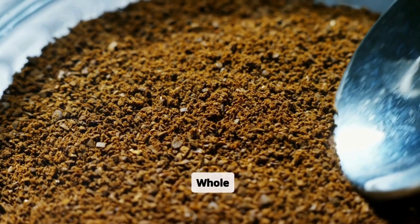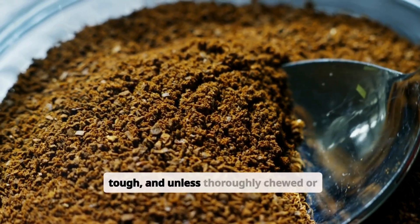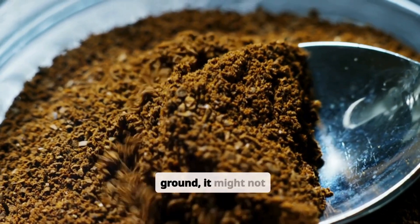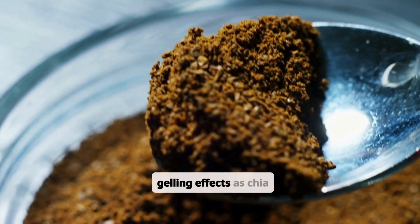Whole flaxseed also contains mucilage, but its outer shell is tough. Unless thoroughly chewed or ground, it might not release sufficient soluble fiber to exhibit the same gelling effects as chia seeds.